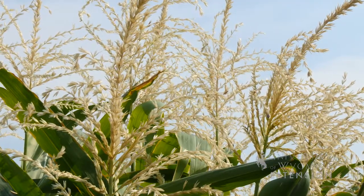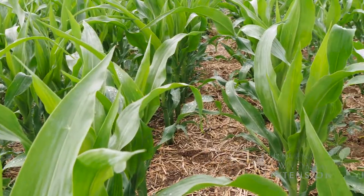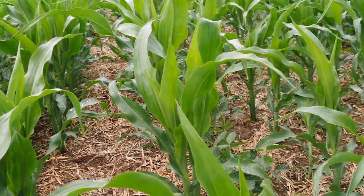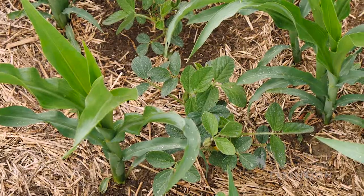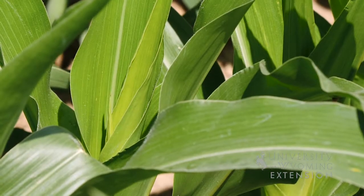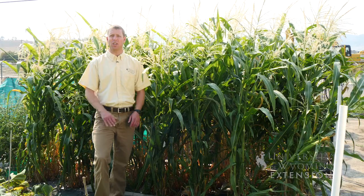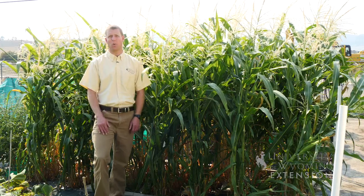If you're thinking about growing other crops in your garden, you might think about the three sisters: corn, beans, and squash. Beans can be used to climb up the corn, which helps fix nitrogen into the soil for the corn. The corn provides a structure for the beans to crawl up, and the squash can be used underneath the corn to help control weeds.